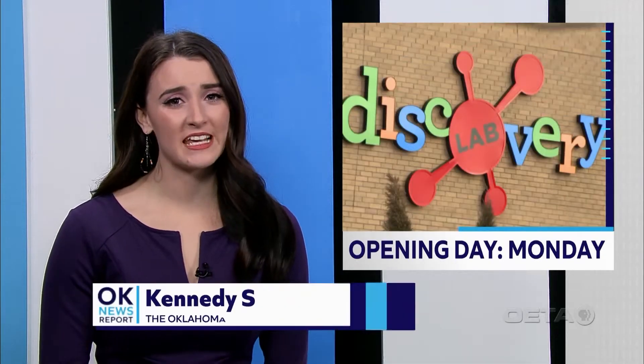Kennedy Sepulveda got a tour this week and she joins us now. A lucky few have already seen what the Discovery Lab's new location offers. The move to the Gathering Place from downtown Tulsa means more space for families to have a good time while learning about science and technology when it opens to the public.